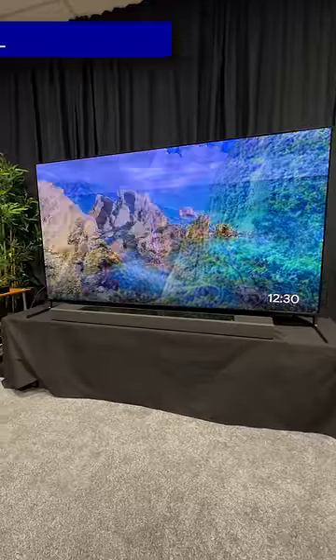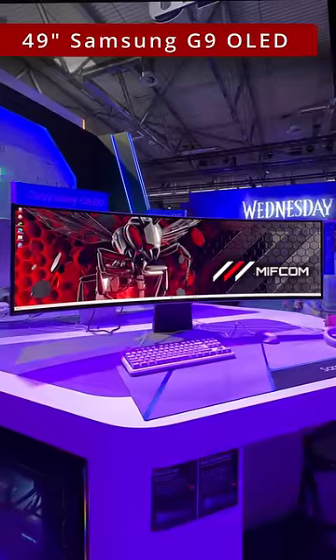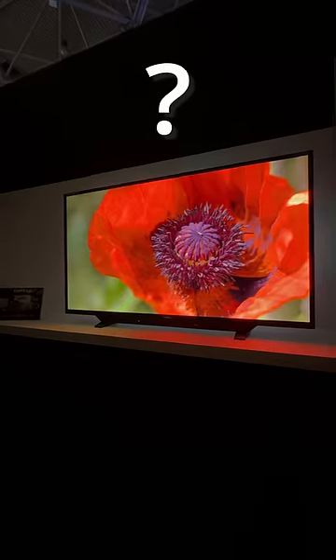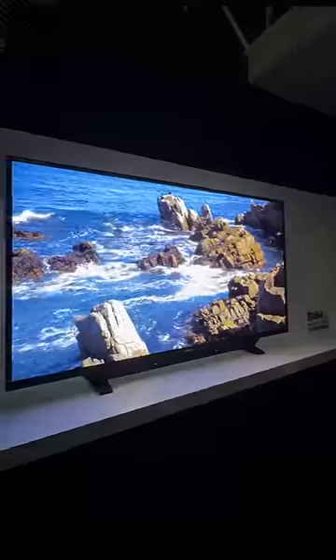QD OLED displays such as the 77-inch Sony A95L Master Series TV and the 49-inch Samsung Odyssey G9 OLED monitor are not cheap, but there's now a new kit on the block that can lay claim to be the world's most expensive QD OLED. This is the Flanders Scientific SMP550, a 55-inch QD OLED reference monitor priced at a cool US$20,000.